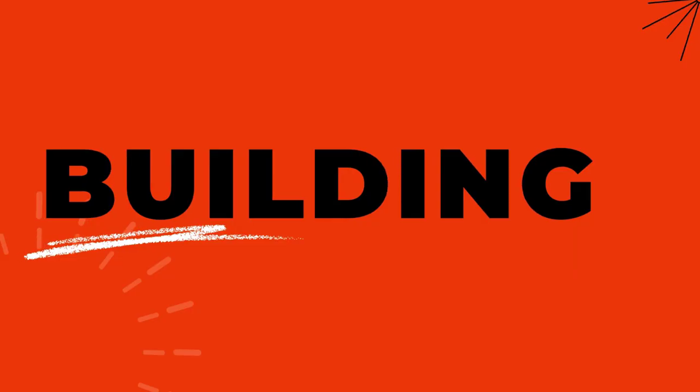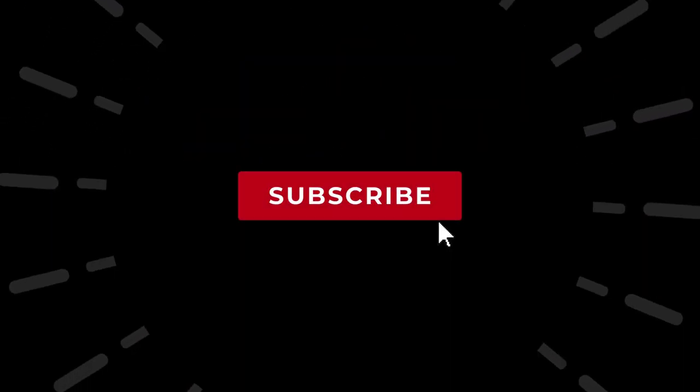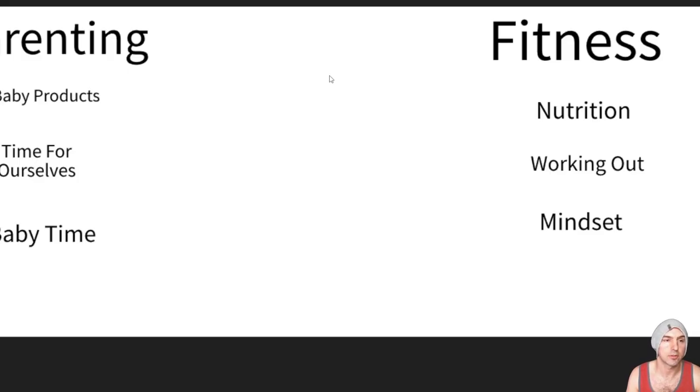What's up my friends and viewers of the tube. Today I'm going to be going over how you can find an unlimited amount of affiliate programs without spending a dime. So let's say for instance you're into parenting or fitness.